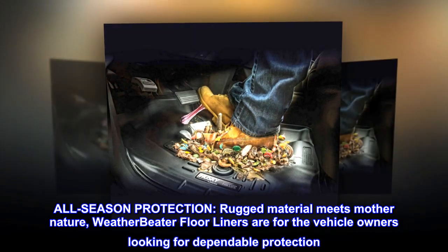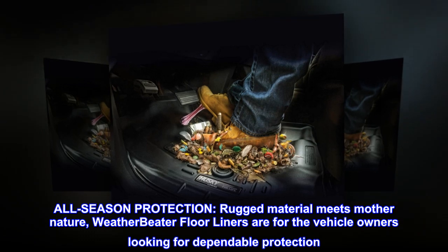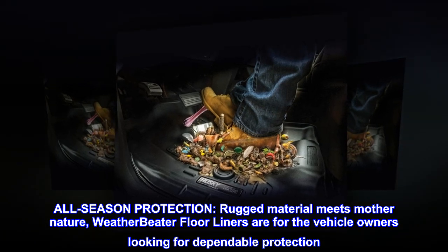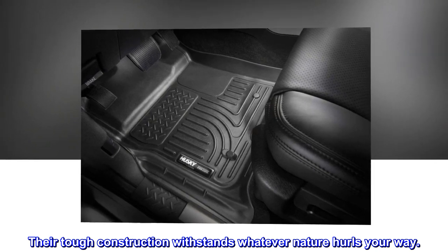All-season protection. Rugged material meets mother nature. Weatherbeater floor liners are for vehicle owners looking for dependable protection. Their tough construction withstands whatever nature hurls your way.